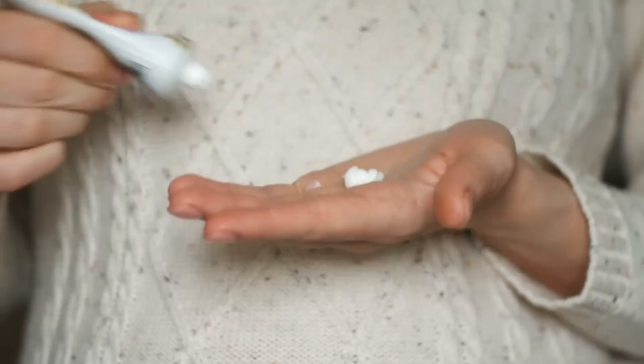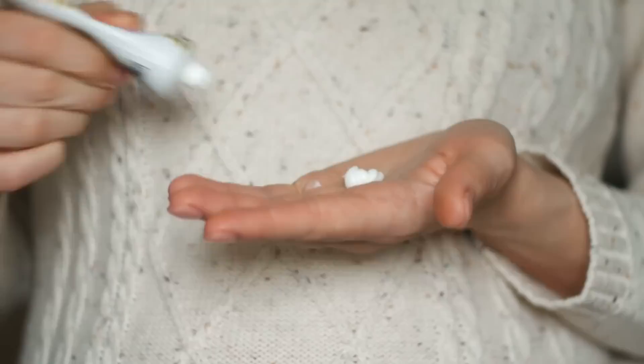If you're going to use a chemical sunscreen, avobenzone — while I still don't love it as a chemical — has been shown to be safe and does not penetrate the blood barrier. It's the least harmful of the three. Personally, I prefer mineral sunscreens. They've come so far — the good ones no longer leave a white sheen. I use Neutrogena Sheer Zinc for the Face SPF 50. There are many zinc sunscreens you can use under or over makeup. Just make sure you're using sunscreen.